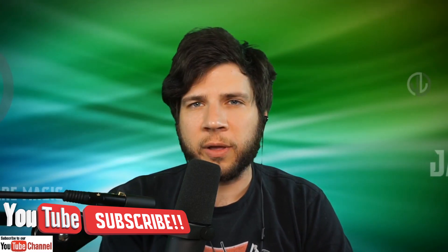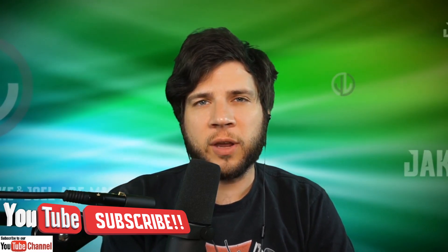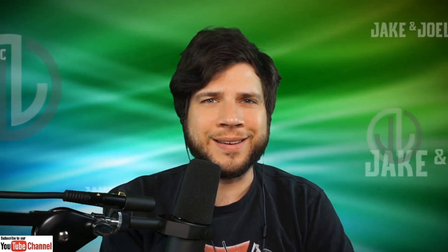If you like these videos, click like and subscribe — it's the best way to support the channel with just the click of a button. If you are a fan of Jake and Joel, head on over to Patreon where you can get involved on a deeper level.